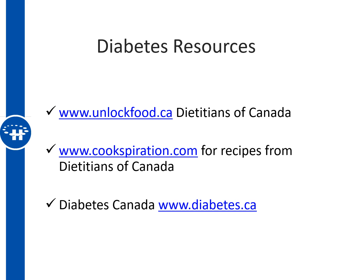Here are a few additional diabetes resources. Dietitians of Canada has a library of resources at unlockfood.ca, and cookspiration.com has numerous quick and easy recipes. Diabetes Canada's website is www.diabetes.ca. We hope this information helps you get started with changes to improve your blood sugars and prevent diabetes — be sure to connect with your healthcare team to learn more.